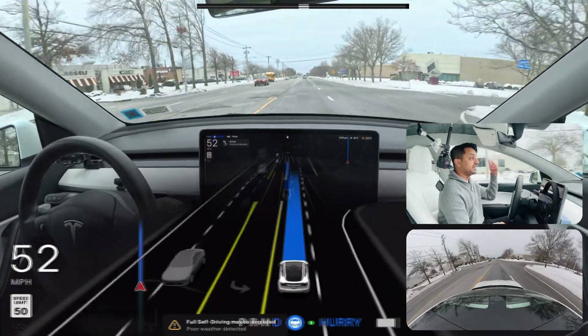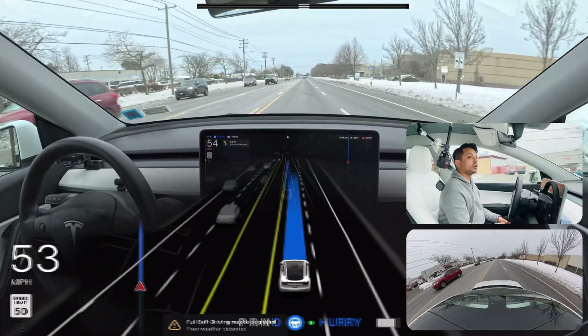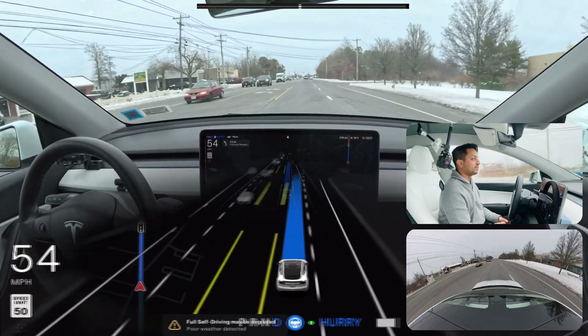We're going to make a left turn after this traffic light and then get into a parking lot. We're going to see if FSD tries to park without us touching anything — so let's find out.